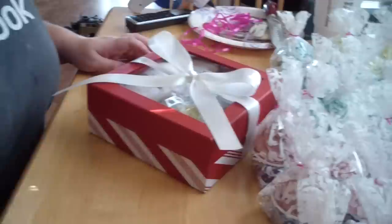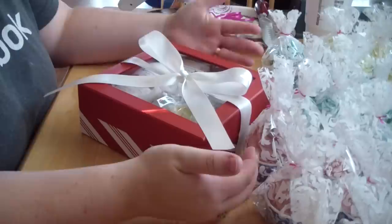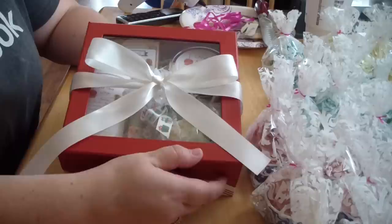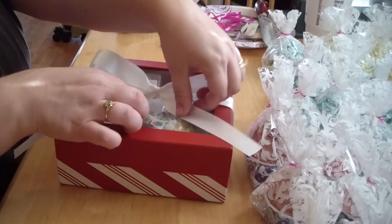Hi guys, Jen here from Ayan Suds and Such and B Scented Fragrance Oil Supply. As promised, I wanted to show you guys the gift boxes that I'll be offering this Friday. Today's Wednesday, I know the video is like two days before, but these boxes will be available on my website.